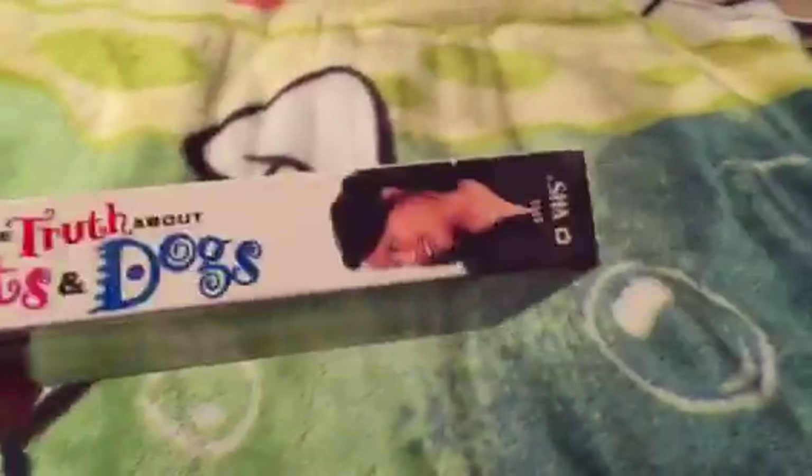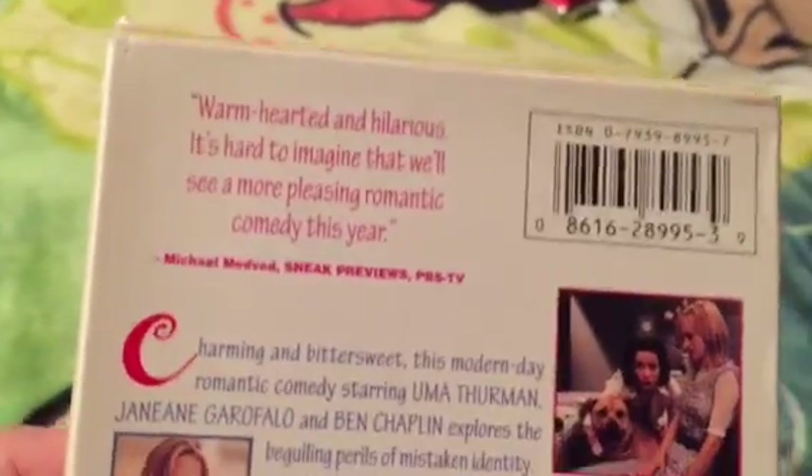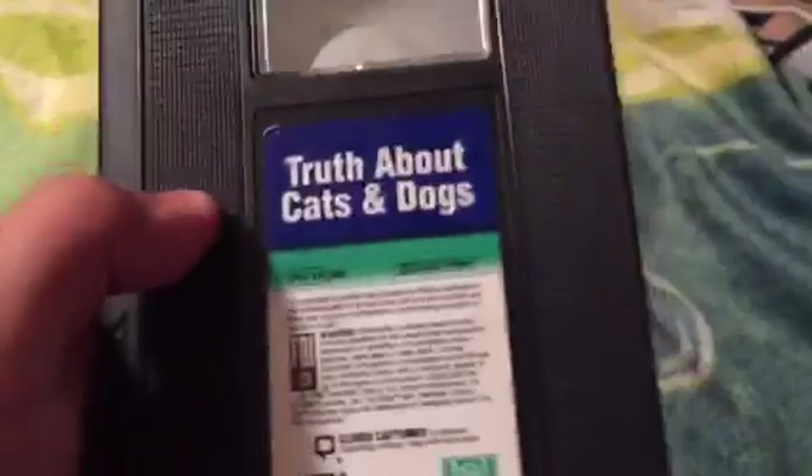Two Thumbs Up, says Siskel and Ebert. Warm, hearted, and hilarious — it's hard to imagine that we'll see a more pleasing romantic comedy this year, says Michael Medved of Sneak Previews on PBS TV. Rated PG-13, and it's 97 minutes. Vertical sticker label, and it's printed on the 33rd week of 1996.